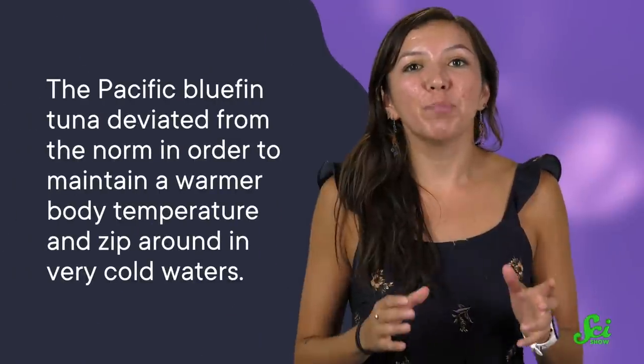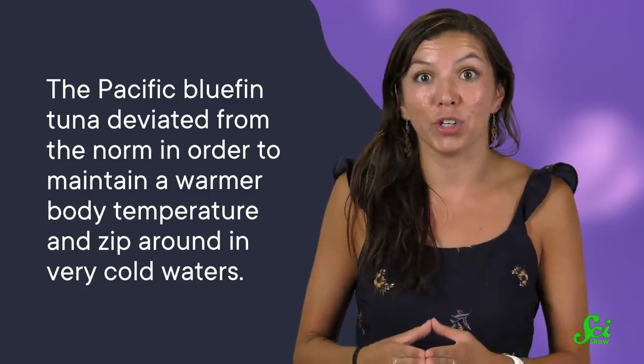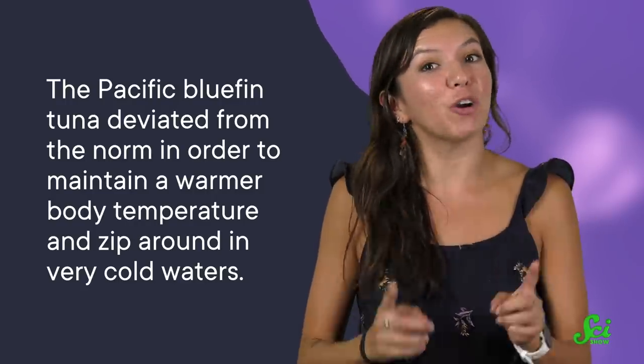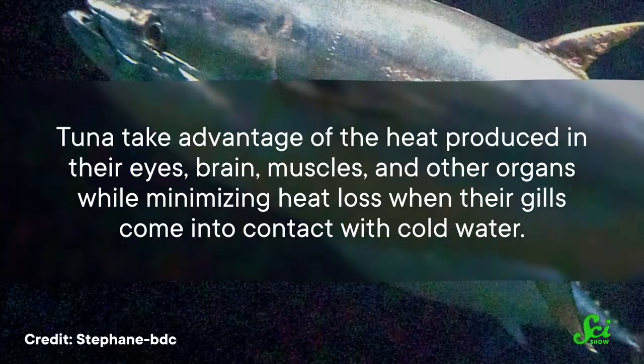Ectotherms that evolved to live in frigid waters can expect life to be pretty slow. But the Pacific bluefin tuna deviated from the norm in order to maintain a warmer body temperature and zip around in very cold waters — cold enough to stop a human heart. But how and why did the tuna evolve to run hot? Well, if a fish's speed is dependent on the water temperature around them, their greatest threat in chilly waters is probably going to be an animal that isn't playing by those same rules.